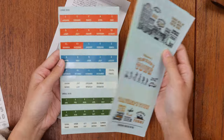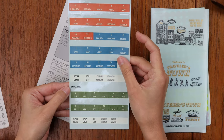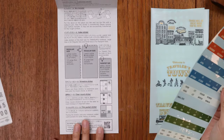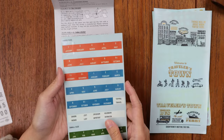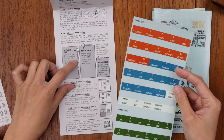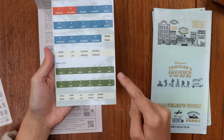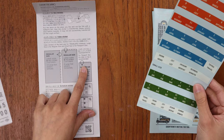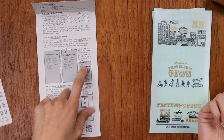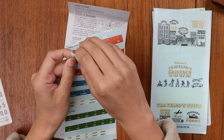Then there are index stickers — a large size and a small size. They come with instructions on how best to use them. On regular size refills the large ones can be used on the side index or up top. On the passport size refill you can use the small index stickers on the top side of your weekly refill. These are ideally used for your weekly refills so you can easily find the week you're looking for. They're clear stickers.